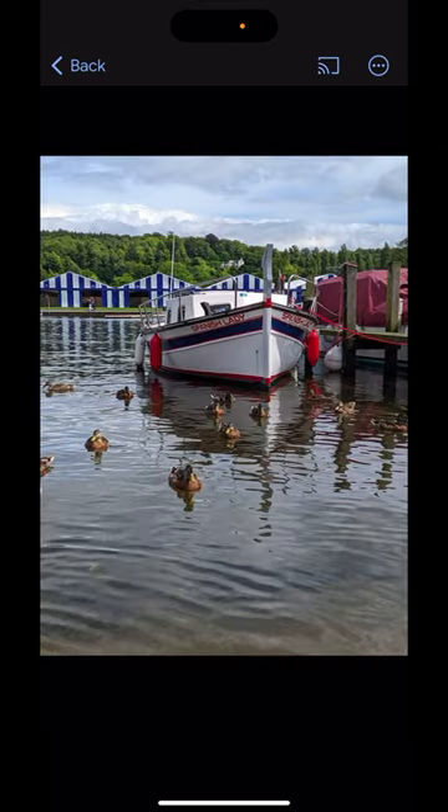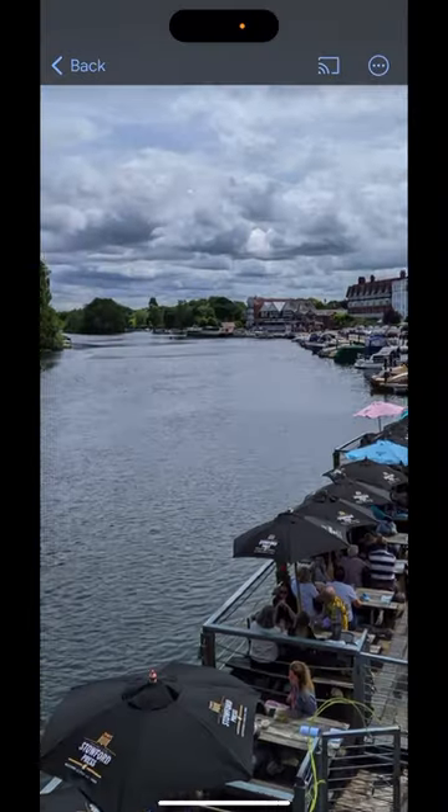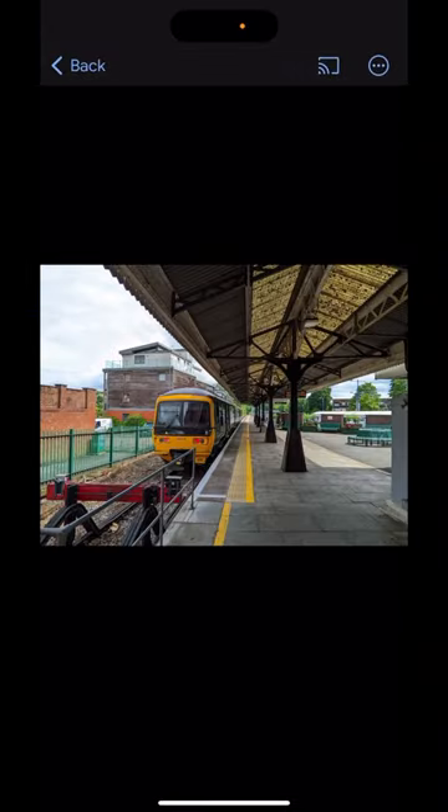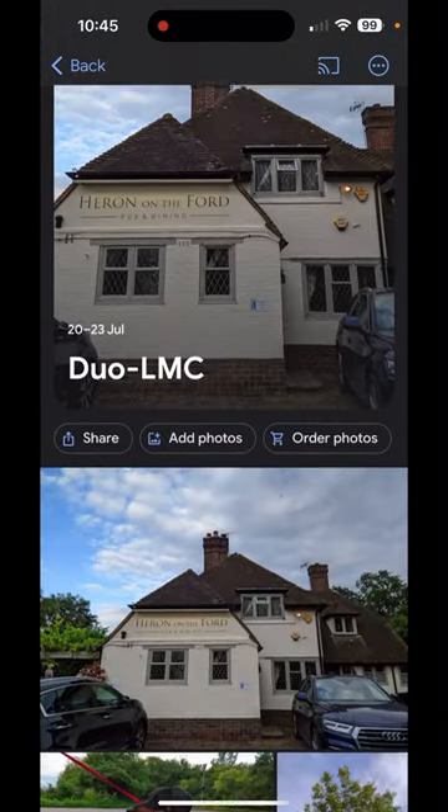Some nice high contrast snaps. Trying digital zoom here — that's not at all bad, again with GCam. Nice landscape shot of Henley there, and finally the train that took us home. Really nice set of shots from GCam on the Surface Duo.